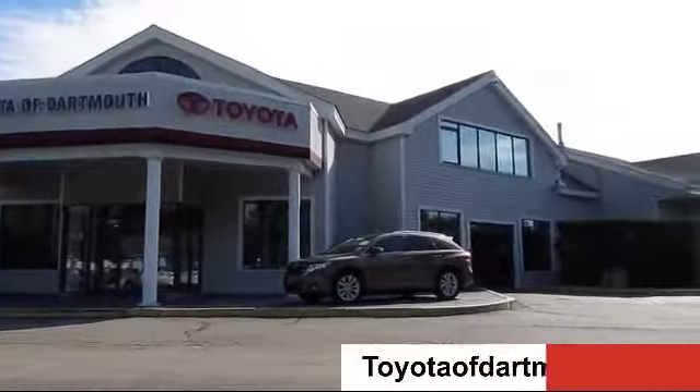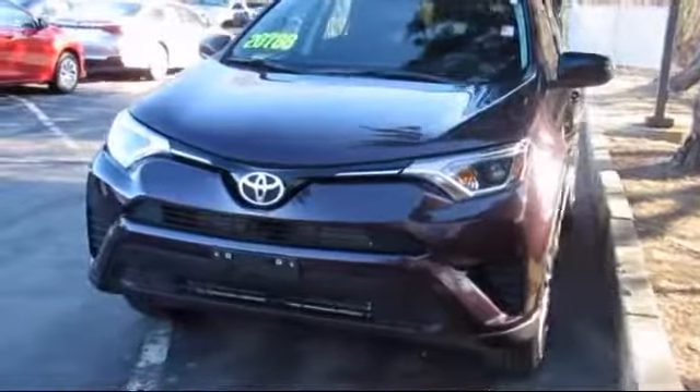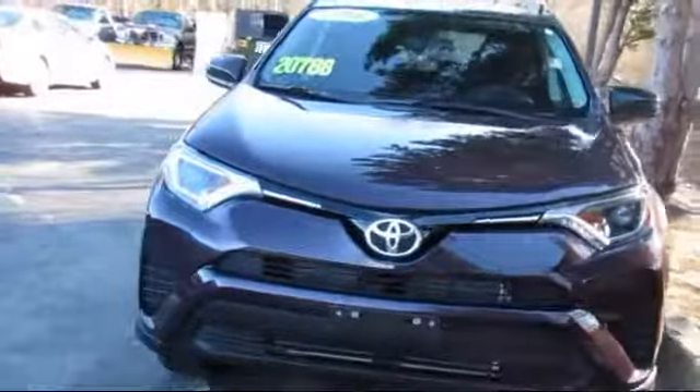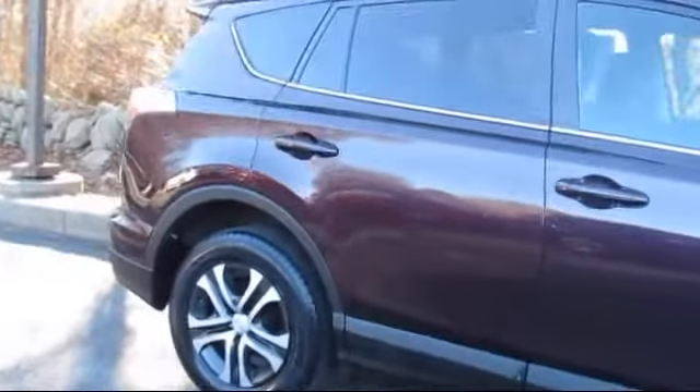Welcome to Toyota of Dartmouth. Here's a look at one of our quality pre-owned vehicles from our great selection of cars, trucks, and SUVs. It comes equipped with keyless entry, MP3 player, rear spoiler, privacy glass, and stability control.